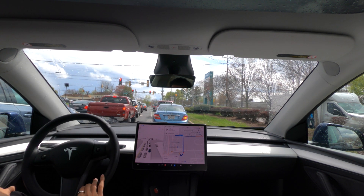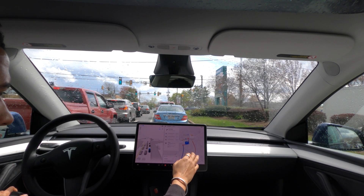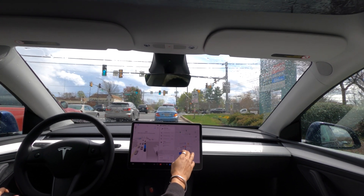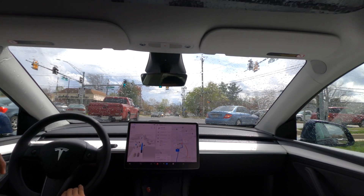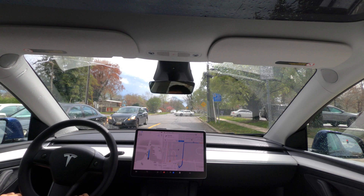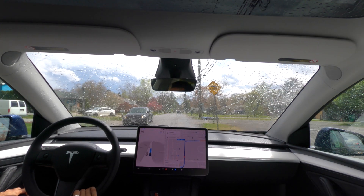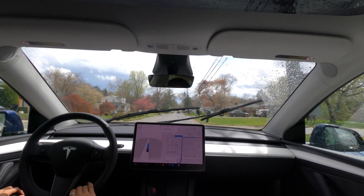So we changed the route — I don't think we can turn left here. We'll just stick to this route, which is going to go through the neighborhood up here. There's going to be an unprotected left turn once it's exiting this neighborhood, so we'll see how that goes. There's a narrow road with some speed bumps. It slowed down for the speed bump pretty naturally. There's another speed bump up ahead.